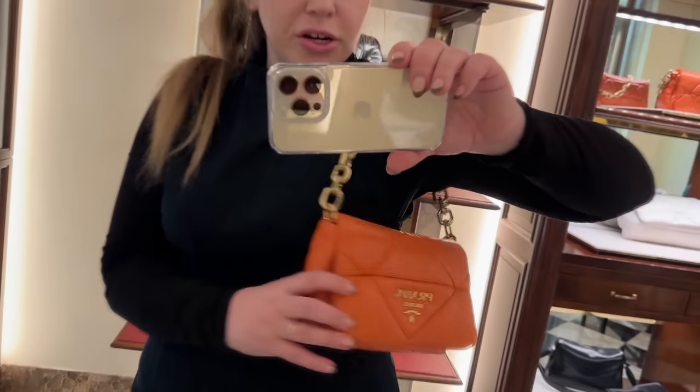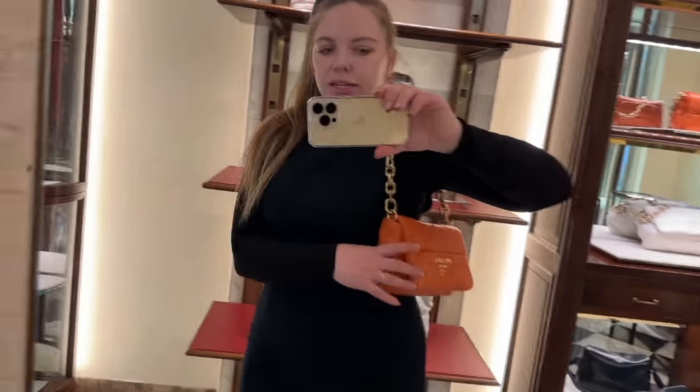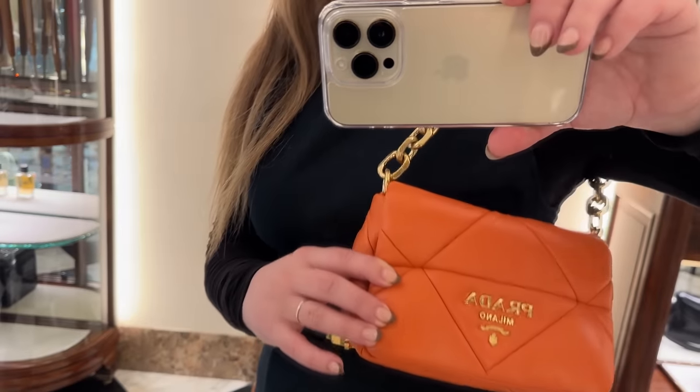Here it is on the shoulder. I love the puffer in orange — I used to not like orange at all and I've been liking it so much lately.